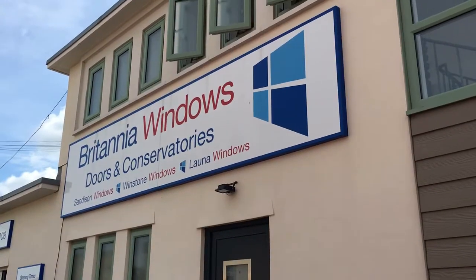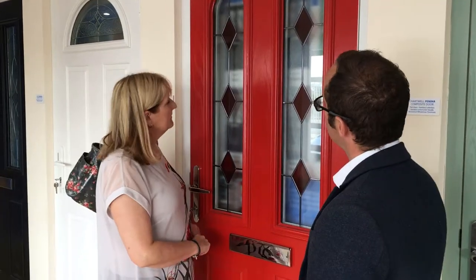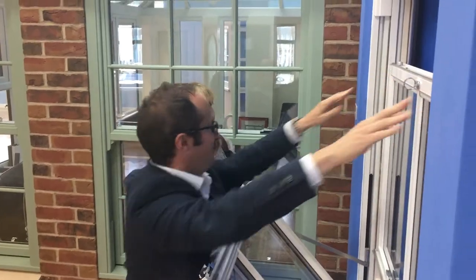I'm Mark Delaney. I'm one of the salesmen at Britannia Windows, Brislington. I like to give people a nice warm welcome. We've got a nice big showroom here and lots of space, so rather than just seeing pictures, they can actually see the real thing.